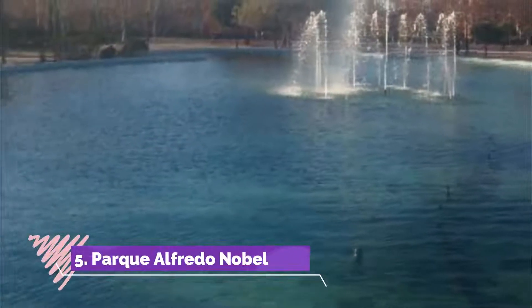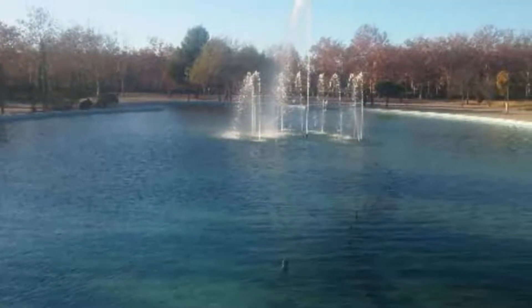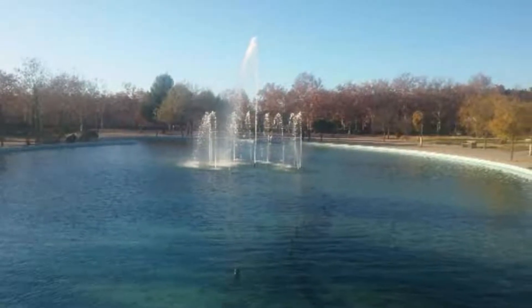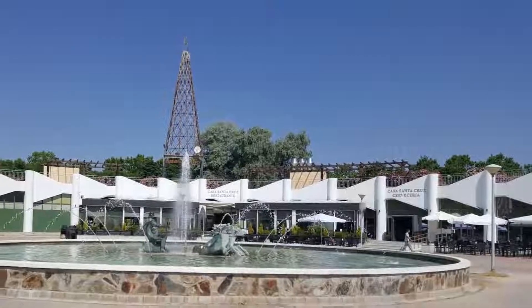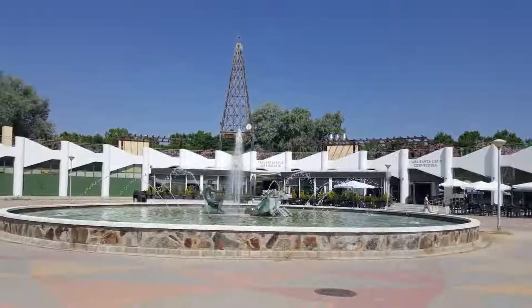Number 5: Parque Alfredo Nobel. It has green areas, a large pond, and two areas with water jets on the ground, which delights children in summer. There is also a basketball court and a soccer field. In one corner is the Alcorcón Unified Security Center.